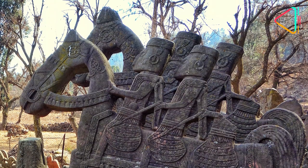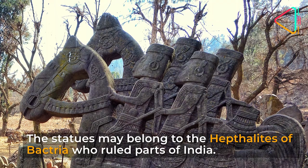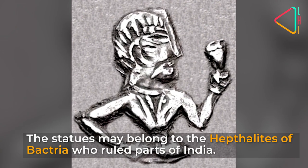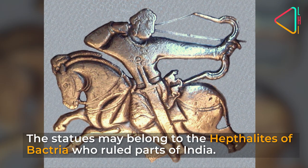According to them, the physical features of the warriors and their ornamentation links them to the Hephthalites of Bactria, who ruled parts of India from the 5th to 7th century CE.